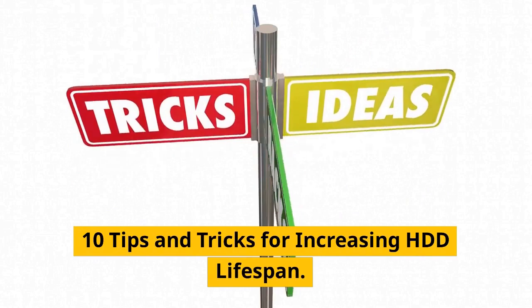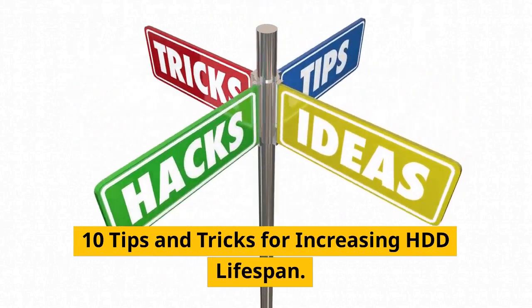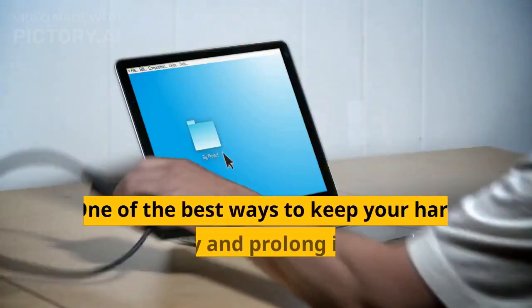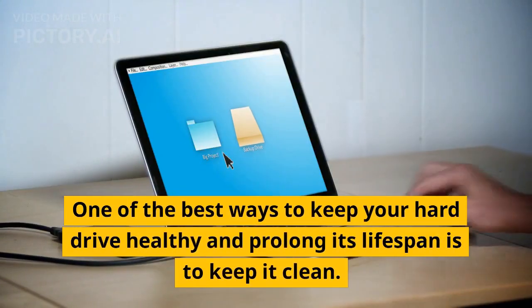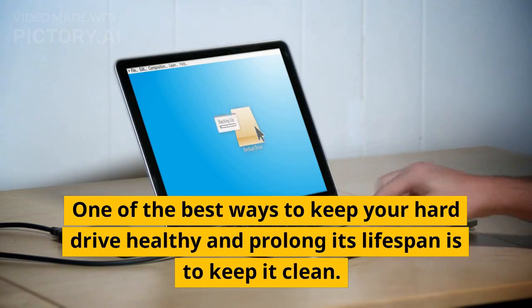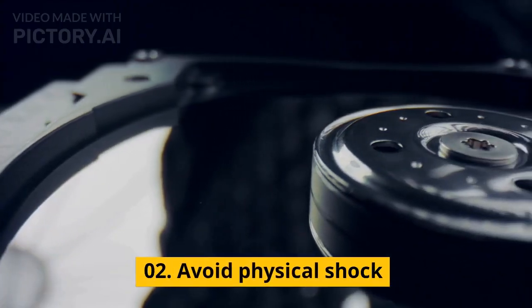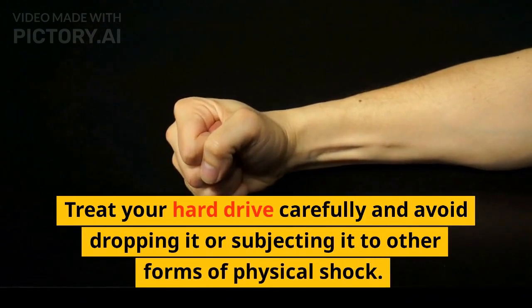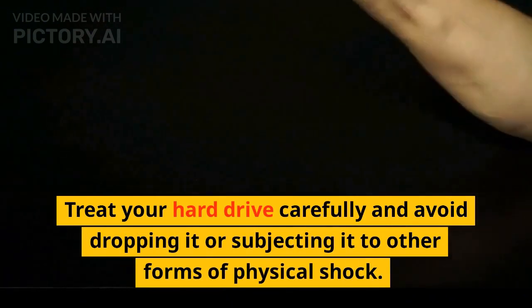10 tips and tricks for increasing HDD lifespan. Tip 01: Keep your hard drive clean. One of the best ways to keep your hard drive healthy and prolong its lifespan is to keep it clean. Tip 02: Avoid physical shock. Treat your hard drive carefully and avoid dropping it or subjecting it to other forms of physical shock.